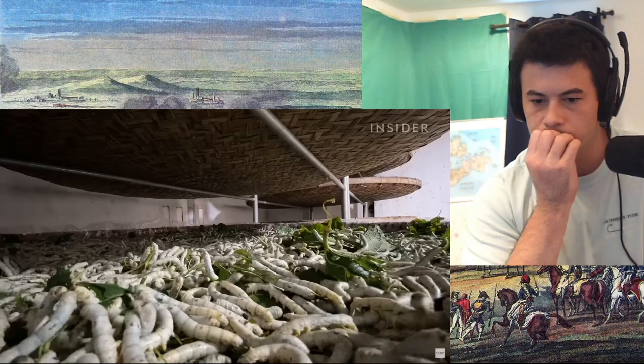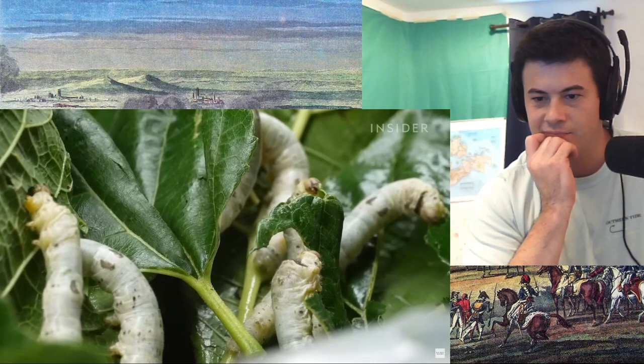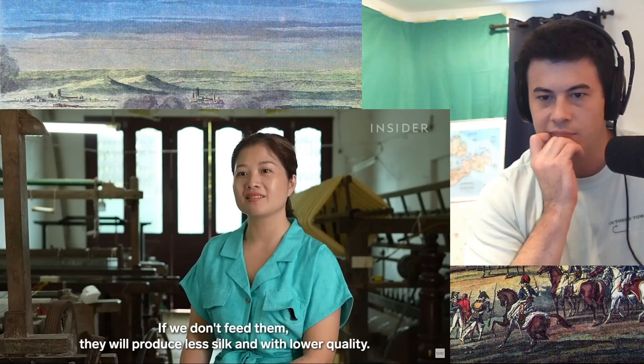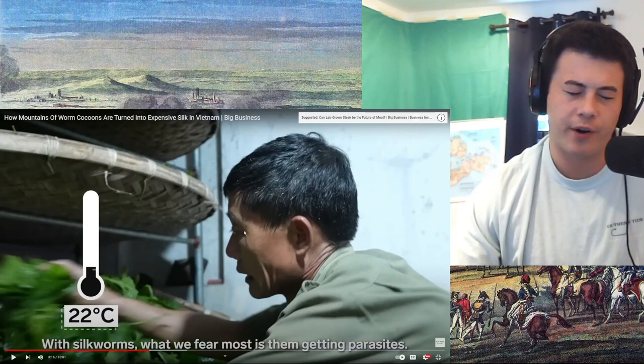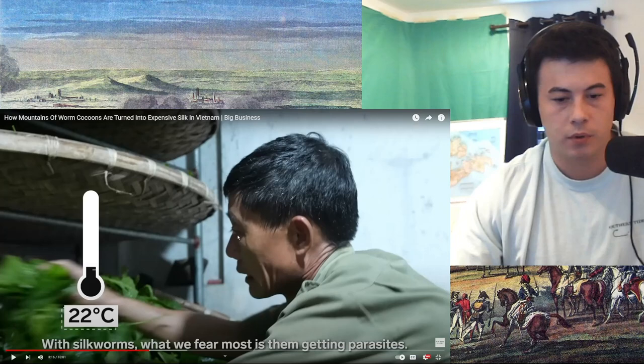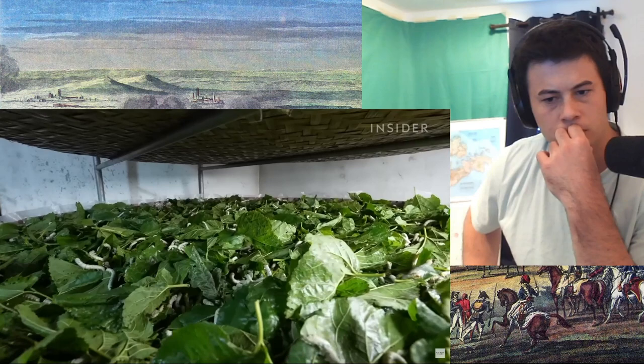And they eat over 600 pounds of leaves a day, meaning Tin can't rest because the worms eat every four hours. They also need a sterile environment and a perfect temperature of around 22 degrees Celsius. What is that in Fahrenheit? It's like 75 Fahrenheit, or around 72 Fahrenheit.